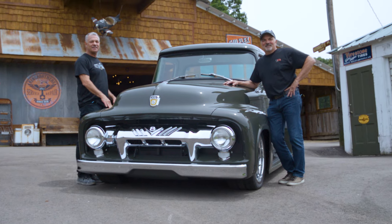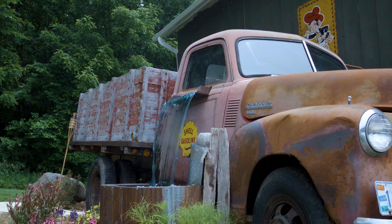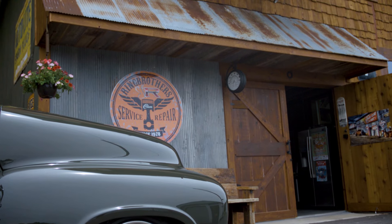Building legends: the Ring Brothers. And one of their finest builds is a Ford F100 like no other.